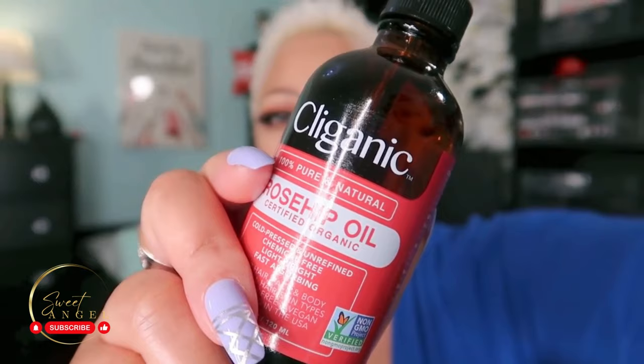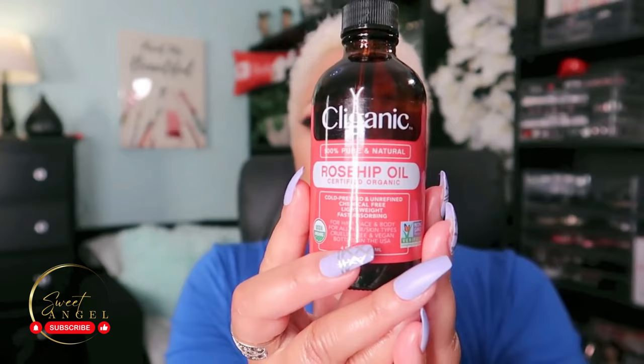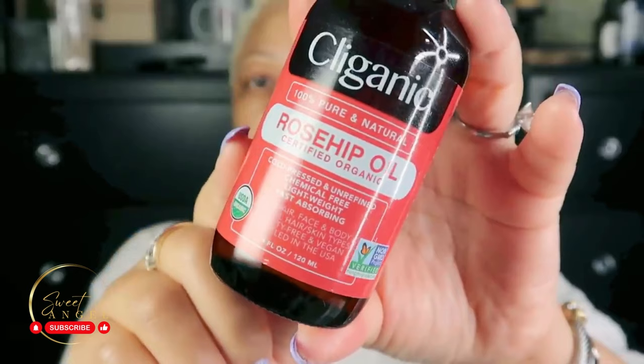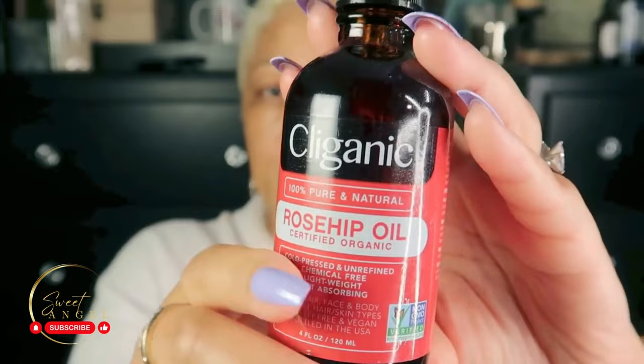In case you didn't know, rosehip oil is made from the seeds of rosehips and is an incredibly concentrated form of anti-aging goodness. It's packed with so many nutrients known to boost skin health. Rosehip oil is a rich source of essential fatty acids — oleic acid, palmitic acid, linoleic acid, and gamma-linolenic acid — which are great at fighting dryness and reducing the appearance of fine lines. It's naturally rich with antioxidants and vitamins A and C, known to hydrate the skin.